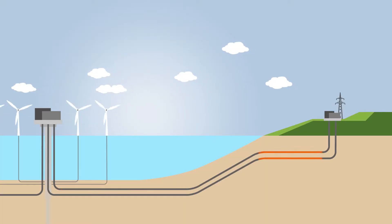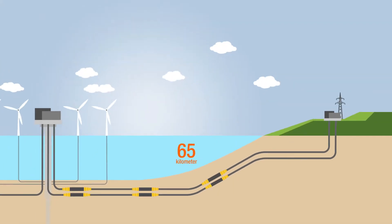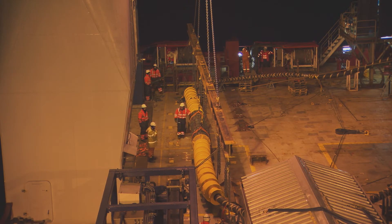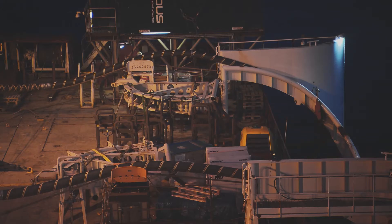Each of the submarine cables consists of four pieces. These pieces are connected to each other with cable joints to bridge the 90 km distance. In order to transport the electricity with minimal disruptions, the number of joints will be kept as low as possible.